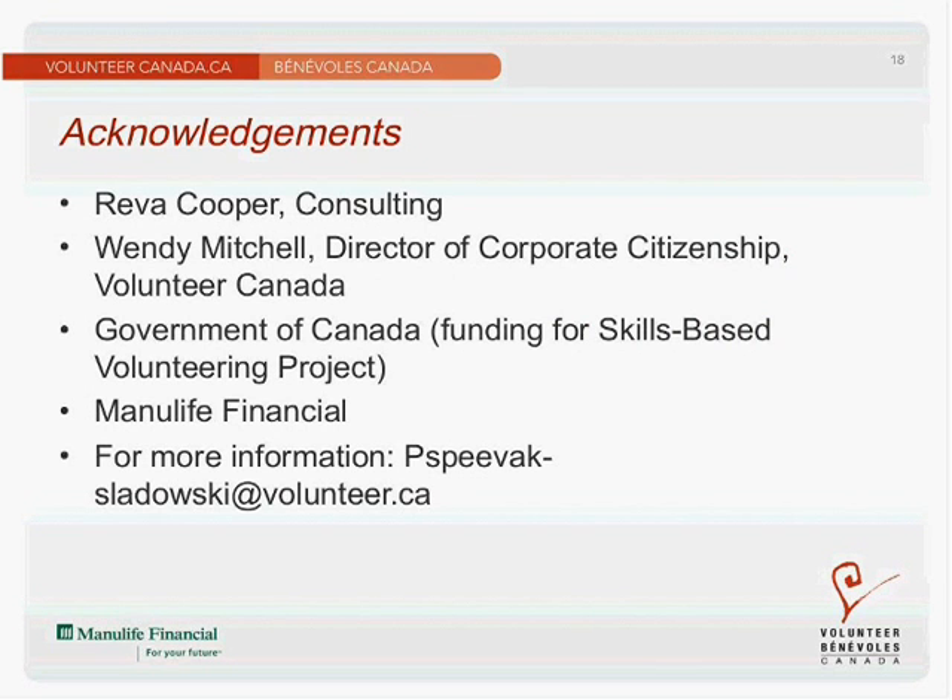I'd like to acknowledge Reva Cooper from Reva Cooper Consulting, who did the research for the Skills Plus tools and developed the volunteer opportunities and competency matrix; Wendy Mitchell, Director of Corporate Citizenship at Volunteer Canada; the Government of Canada and Human Resources and Skills Development Canada, who funded the skills-based volunteering project; and Manulife Financial, our lead partner in the Skills Plus and Building the Bridge campaign. If you have any questions or feedback on the tools, please send them my way — I'm Paula Spivak-Slodowsky at Volunteer Canada. I look forward to hearing how you've used this tool and your ideas for enhancing it for the next generation of Skills Plus. Thank you and merci.